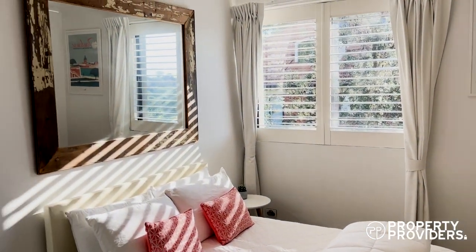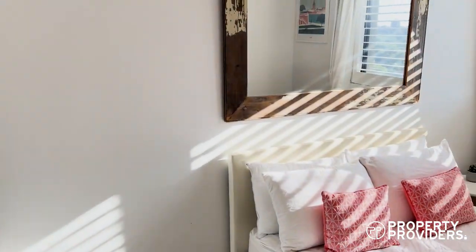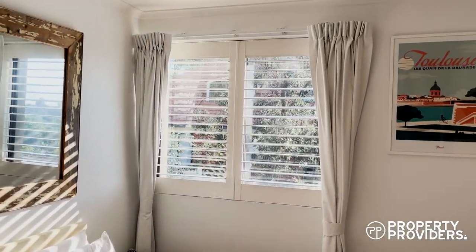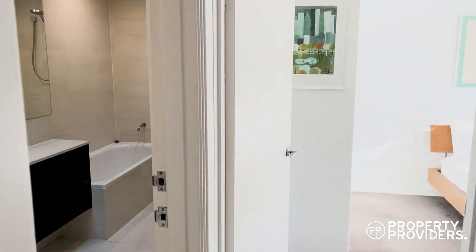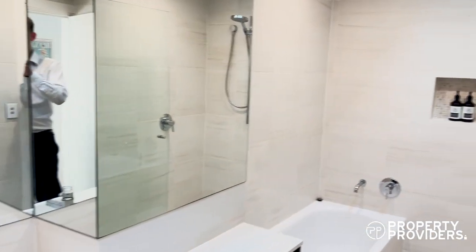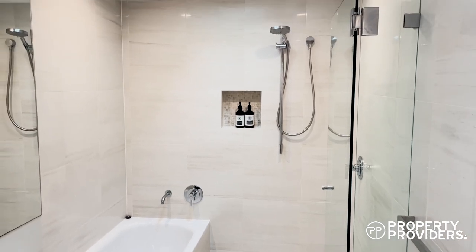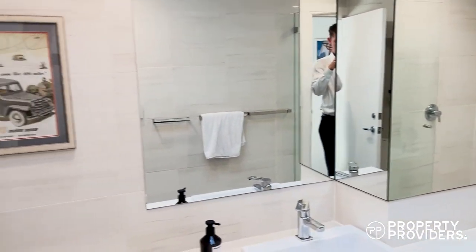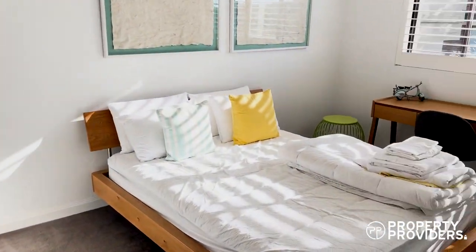First bedroom. Bathroom. Second bedroom.